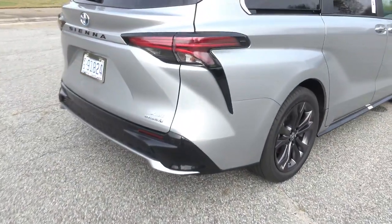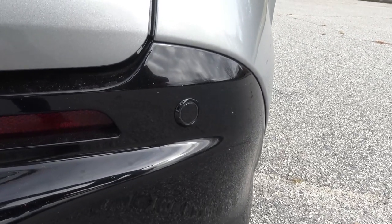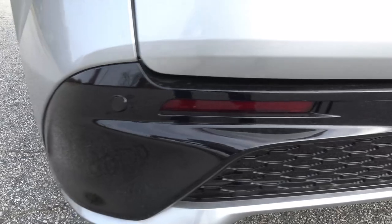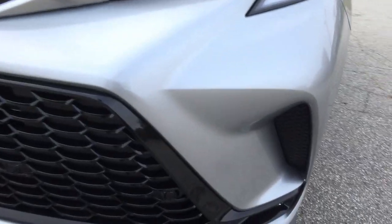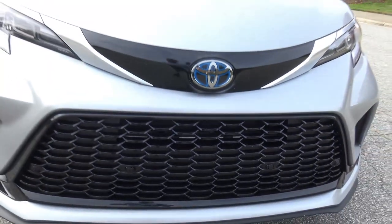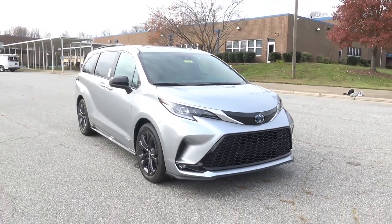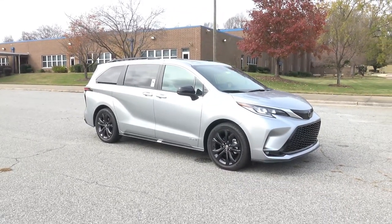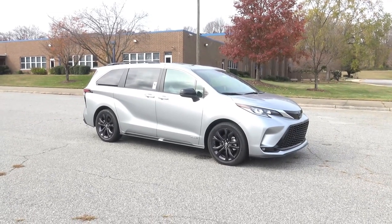While walking around the outside of the Sienna you may notice dots on the bumpers — four total on the rear bumper and some on the very front as well. These are a safety feature called Park Assist, which beeps when you get too close to something in a parking lot. That's just one of the many incredible safety features packed into the Sienna.